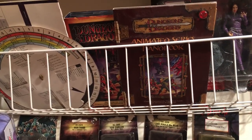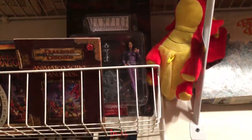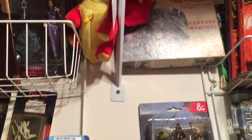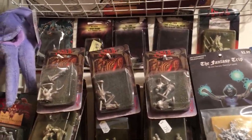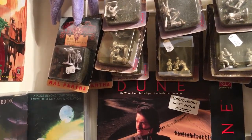There's the Dungeons and Dragons animated DVD series. A few other things here. Some carded miniatures, some Cthulhu and others.